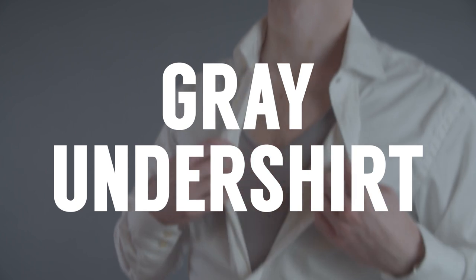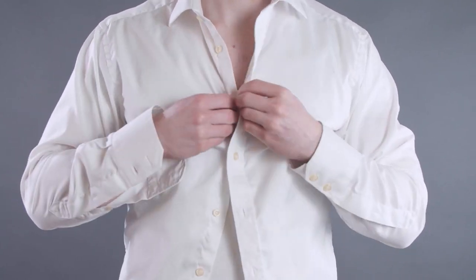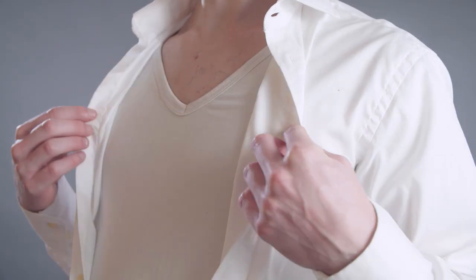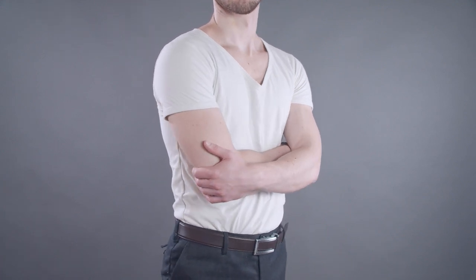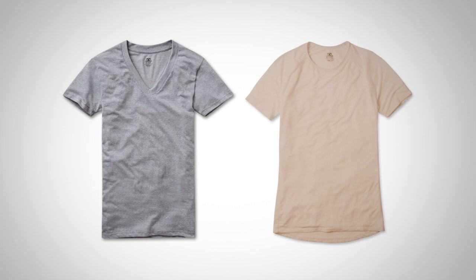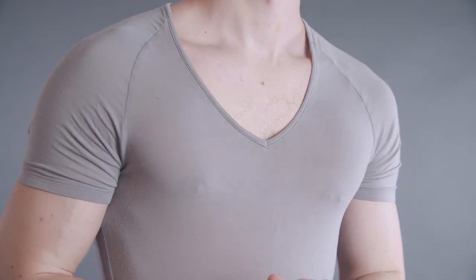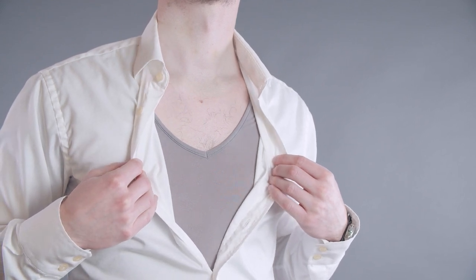Next up: the gray undershirt. The undershirt is an essential tool for any well-dressed man — it helps get rid of sweat stains and keeps you warm. Undershirts are supposed to be invisible to the naked eye, but you might think a white undershirt is hidden under a white dress shirt. Gents, if that's what you think, you are wrong — try it, go look in a mirror, it's more obvious than you think. The solution is to go with a gray or nude colored undershirt. Gray or nude is oftentimes a closer match to your skin tone than white, and for the vast majority of men it will allow the undershirt to remain invisible under your white dress shirt.